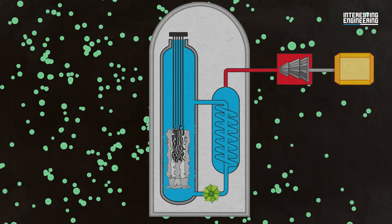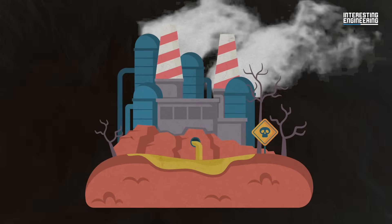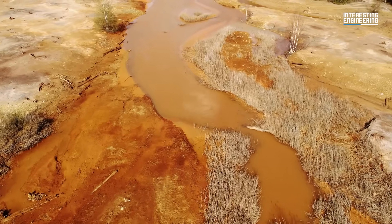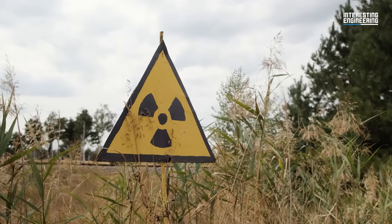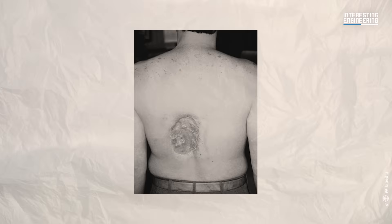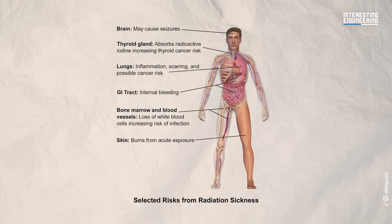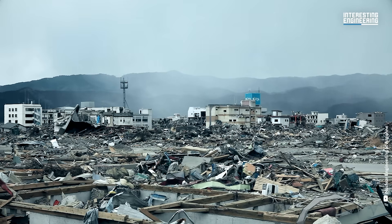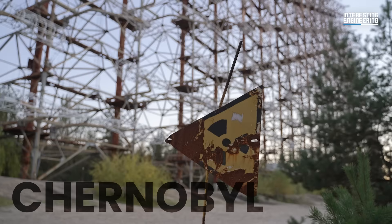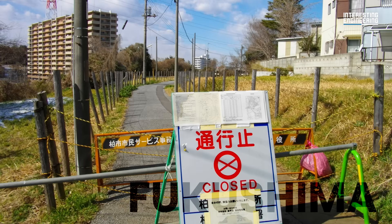As the core melts and containment structures fail, radioactive materials can be released into the atmosphere. This includes gases like iodine-131, caesium-137, and strontium-90 — all harmful to human health. The radiation can contaminate surrounding areas' air, water, and soil. People exposed to high levels can suffer from acute radiation sickness, an increased risk of cancer, and other health issues. The affected area may become uninhabitable for years or decades, as seen in Chernobyl and Fukushima, where large exclusion zones were established.